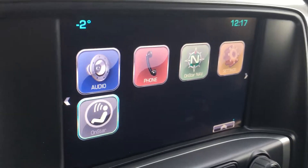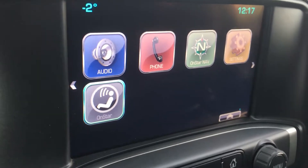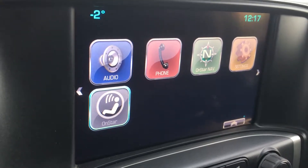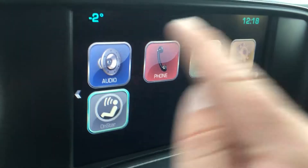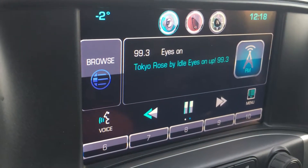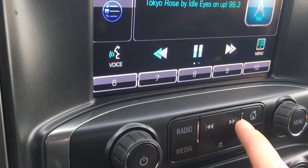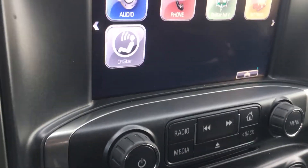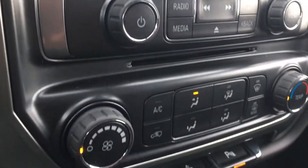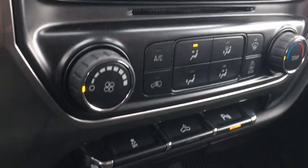This is the infotainment system — a seven-inch diagonal color touch screen. On the home screen you can see the time and the outside temperature. It is a really nice day, only minus two! This vehicle also has a great six-speaker sound system. Hit home to go back, and you can play with it when you take it for a test drive.